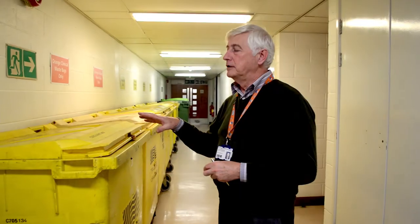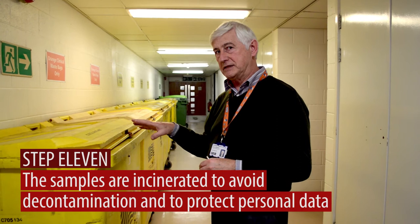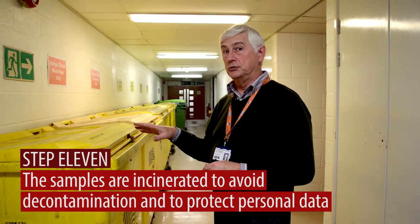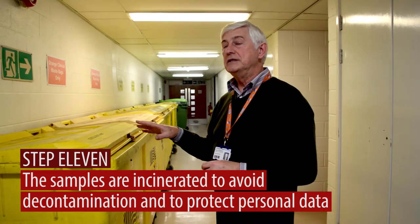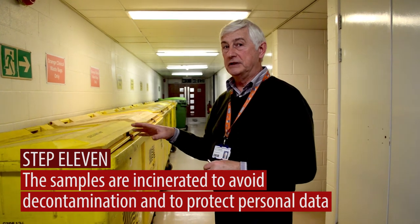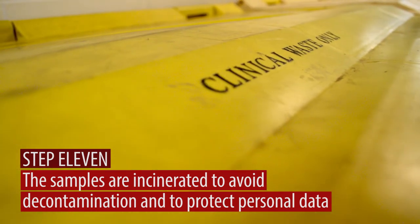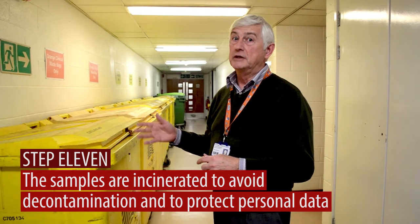David Greenwood, Quality Manager and Health and Safety Advisor. The porting team from the Trust collect these bins on a daily basis and take them outside where they're collected and then taken to a company that incinerates them for us. This means that the samples are destroyed in a safe manner as clinical waste, and also any patient identification data that's on the samples themselves is also destroyed.